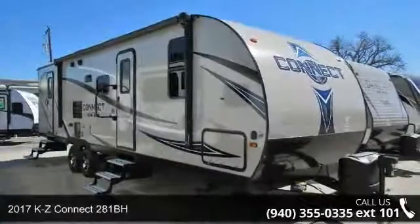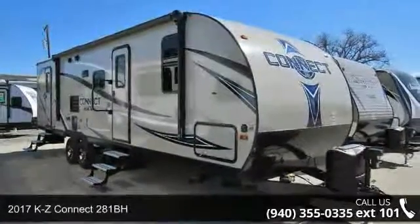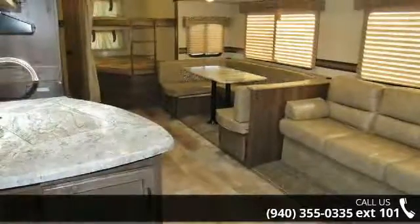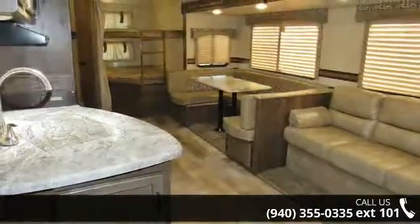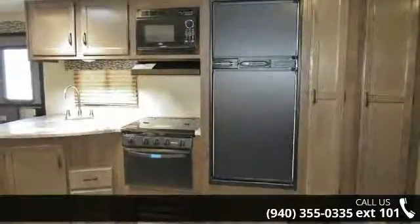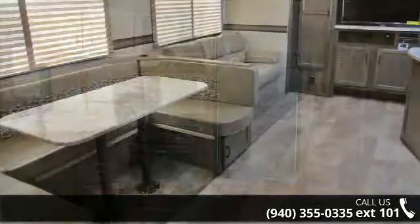Begin an adventure with this 2017 KZ Connect 281BH. If you are looking for an RV with quality construction and ease of towing, this may be the one. Perfect for vacationing, adventuring or just relaxing, this travel trailer awaits you.